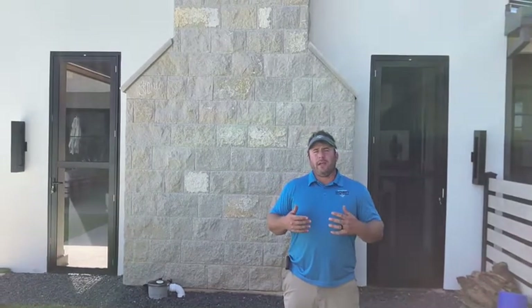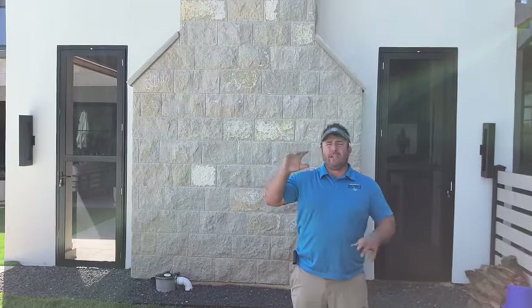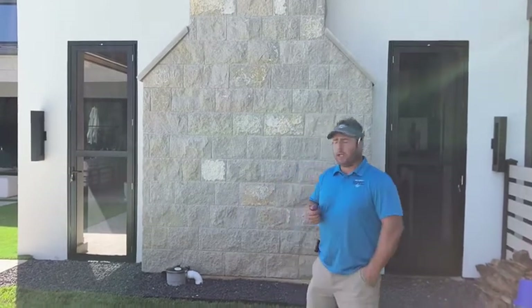They did not want a motion screen or a standard screen door. That tall gets real flimsy, rickety. This is obviously a high-end home and they wanted something durable. So we installed two Crimsafe doors. Let's take a look.